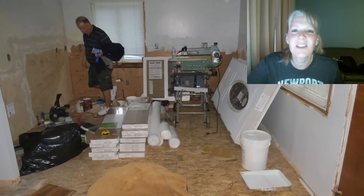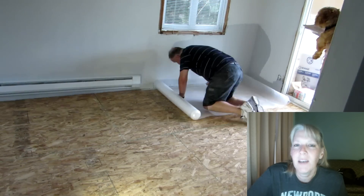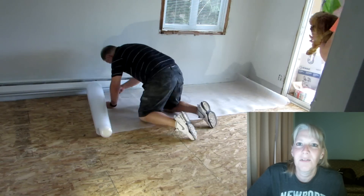Here's the kitchen — it's all full of stuff like the table saw, scroll saw, boxes of the flooring, and the new door is in there too. I'm so excited about that. Hub started laying down the pad while I read the directions for laying the flooring.